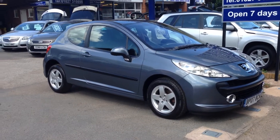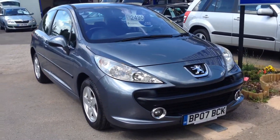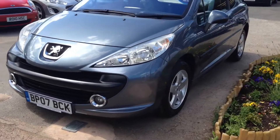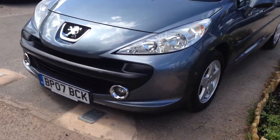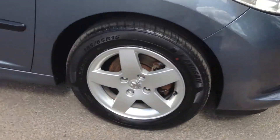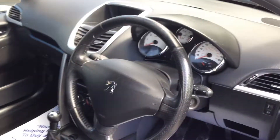Here's our Peugeot 207, 2007 plate. As you can see, beautiful condition — very well looked after car. The alloys are in good condition, bodywork in good condition. To show you inside, interior as you would expect. The car has just had a cam belt done as well.